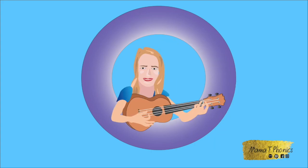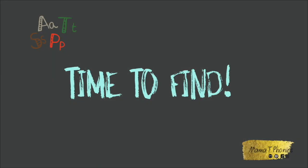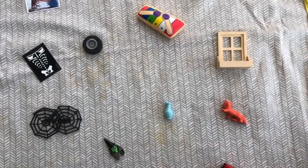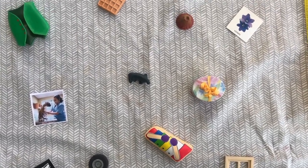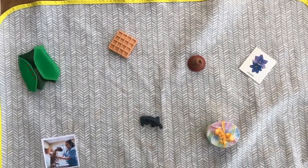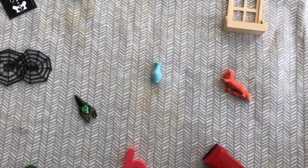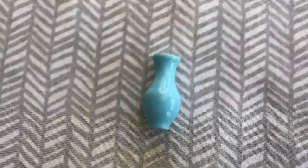Welcome to Mama T's Phonics! It's time to find — your challenge is to find everything that begins with V. There are lots of things hiding here, so look carefully. Well done, that is a V word — vase!